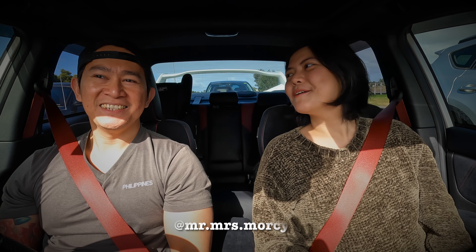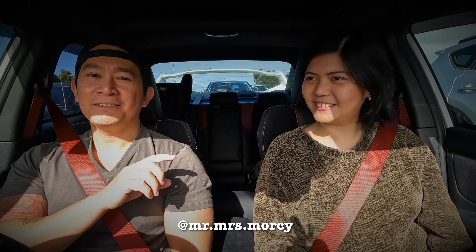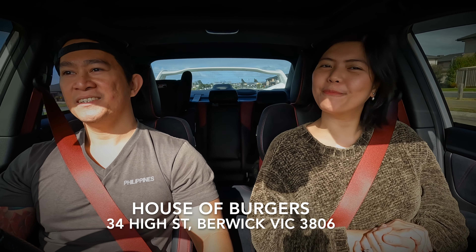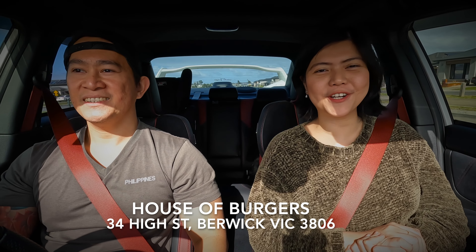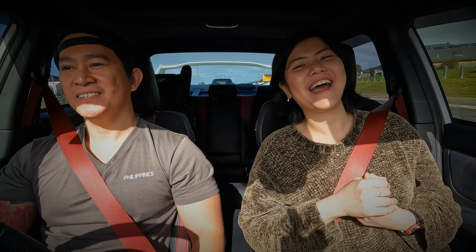You can also follow our Instagram account, Mr. and Mrs. Morsy — I'll put a link somewhere on the video so you can check our Instagram account. For today's episode, we're going to House of Burgers to try their famous burgers. It's in Beric, same as our first episode. It's actually Christian's idea because he likes burgers.